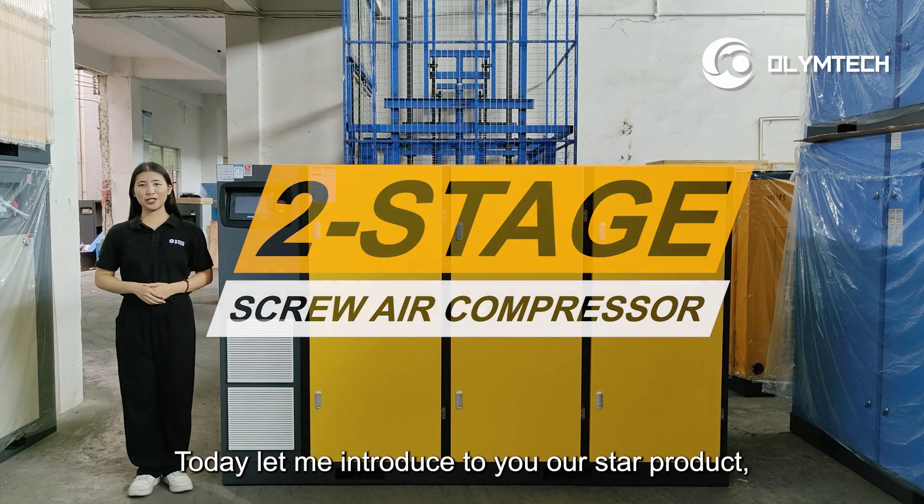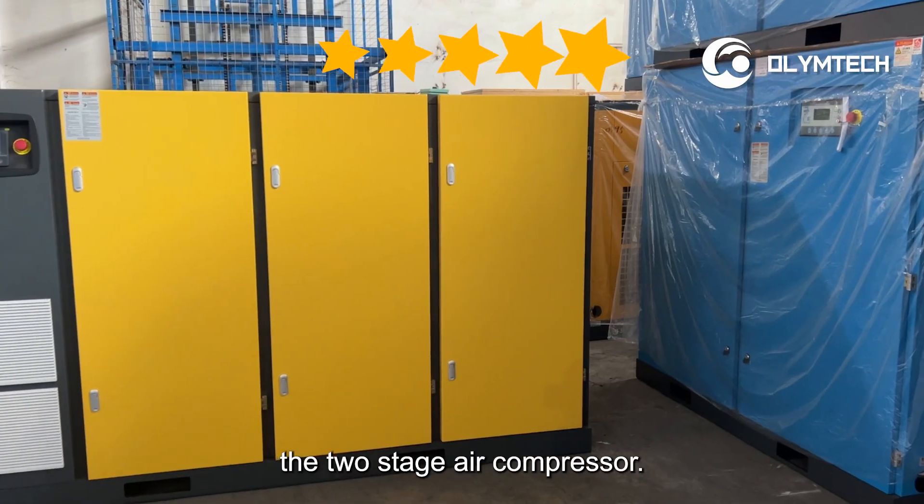Hi friends, we are OlimpTech Group. Today, let me introduce to you our star product, the two-stage air compressor.